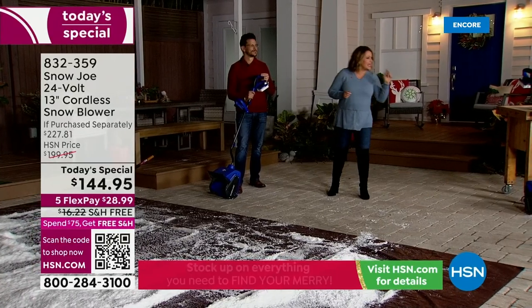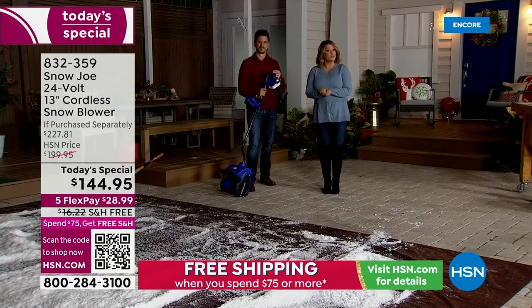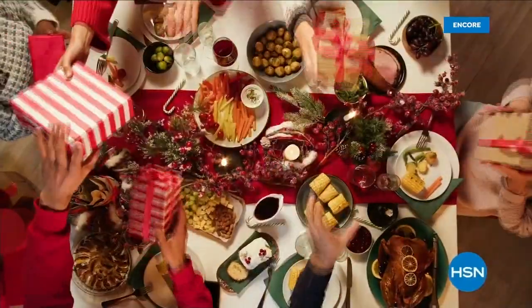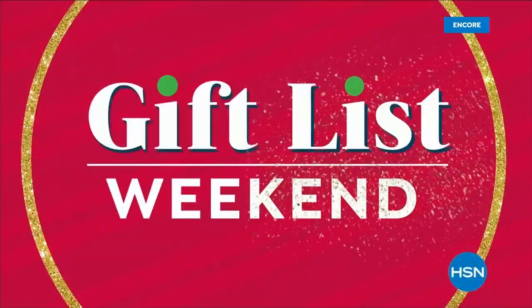This is item 832-359. Bobby's not going anywhere — we've got so much more to share with you to winterize your home. Stay with us on HSN.